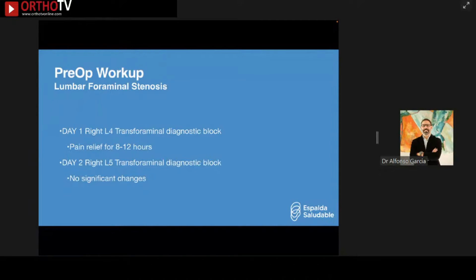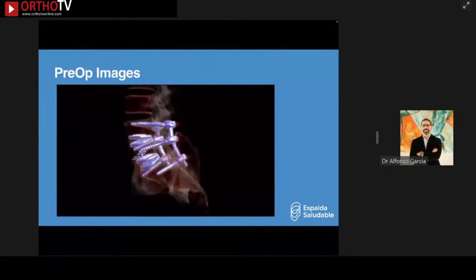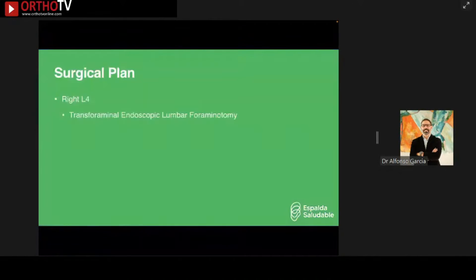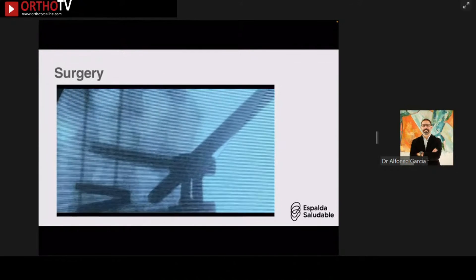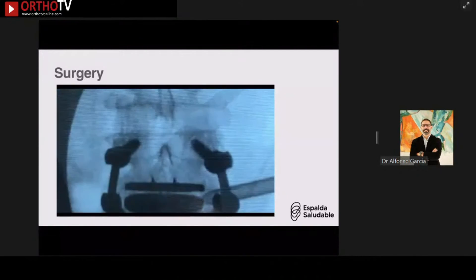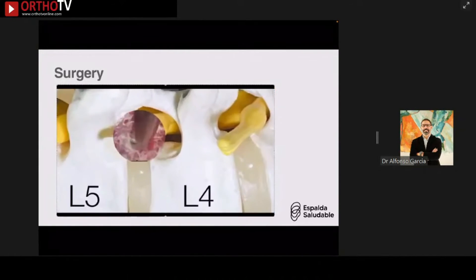My strategy was to access the right L4-L5 foraminal stenosis. The only imaging available was CT — no MRI because his was not an MRI-safe pacemaker. The surgical plan was a right transforaminal endoscopic lumbar foraminotomy. Despite all the hardware from prior surgeries complicating the approach, I was still able to place a cannula.